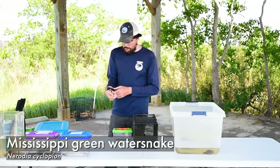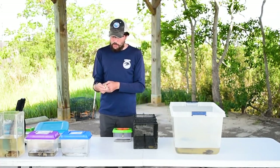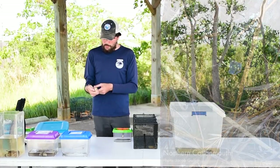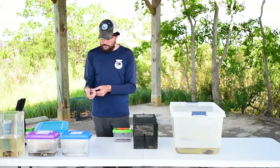This guy here is a Mississippi green water snake. Even though a lot of people think these guys are dangerous, they're completely harmless. They're not venomous like cottonmouths, and you can tell them apart by them not having the triangular heads that cottonmouths have, even though they live in the same wet habitats.